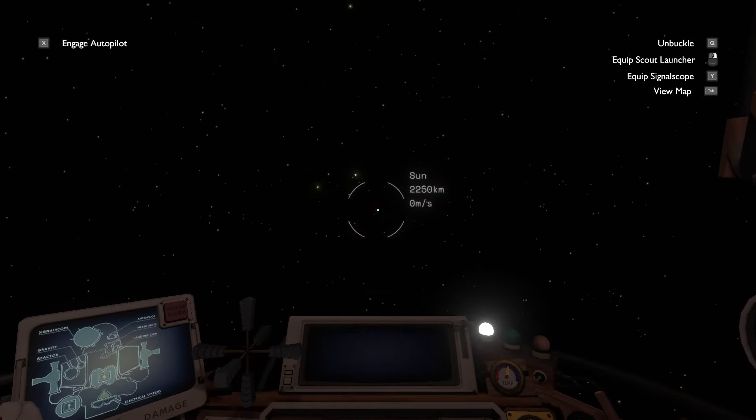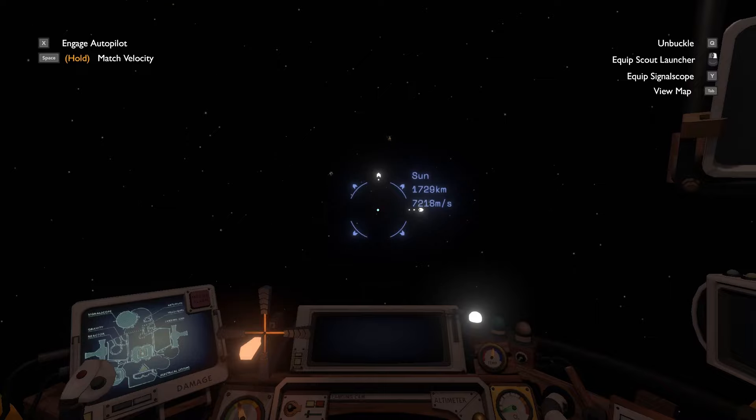And then, just like last time, it's time for one final voyage.